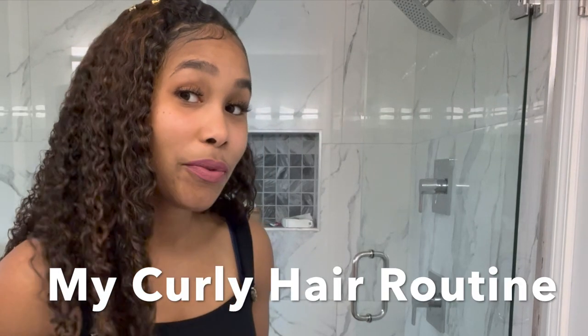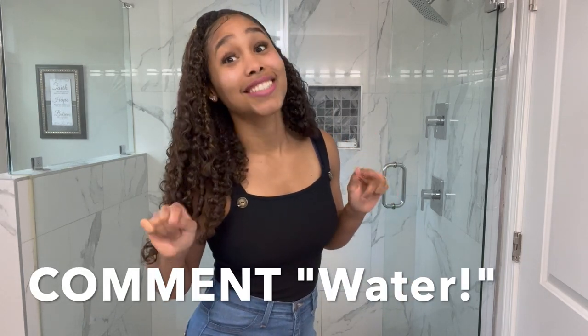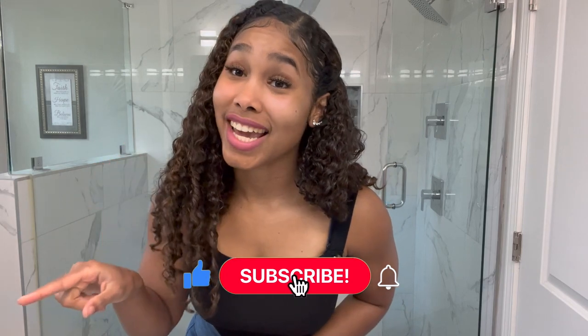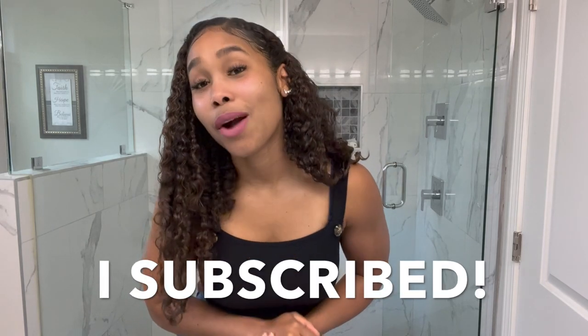Thanks so much for joining me for my skincare routine. We listened to your feedback, so thank you for telling us what you want to see. I'm queuing up my updated curly hair routine — a lot has changed in the brushes, shampoo, conditioner since I colored my hair. If you made it to the end, leave a comment saying 'water' below, then go drink some. Click like, subscribe, and hit the bell so you don't miss an upload.